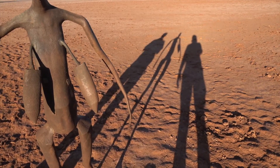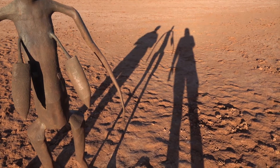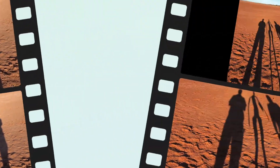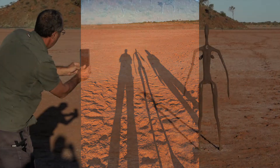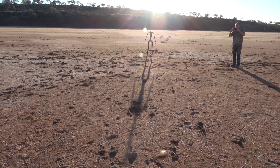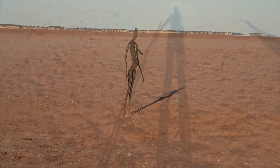Grant, one of the sculptures, and Heather, me. There's our long shadows as the sun goes down behind us. Wow, I'm tall.